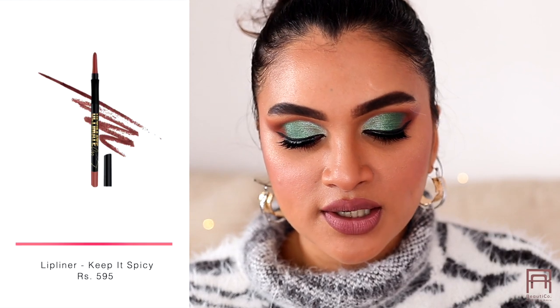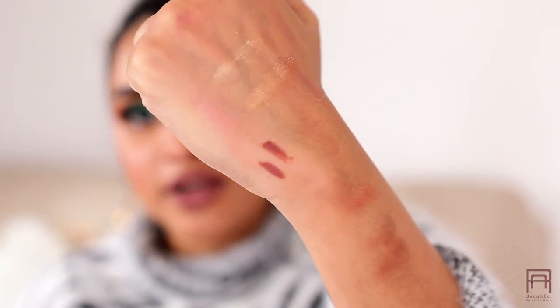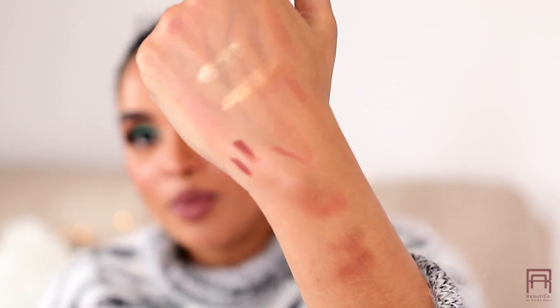Now for lips — I bought two lip liners from LA Girl: the Ultimate Intense Stay Auto Liner in Keep It Spicy, which is a beautiful nude shade I'm wearing right now, and Non-Stop Nude, which is a lighter nude. The formula on these is really really creamy but can break easily, so just be careful extending it. I love Keep It Spicy and the formula is great.